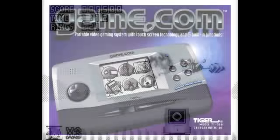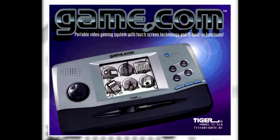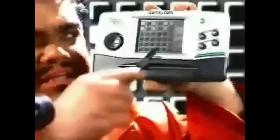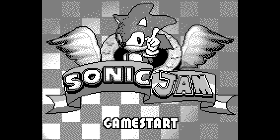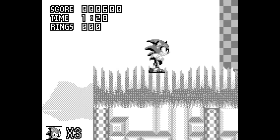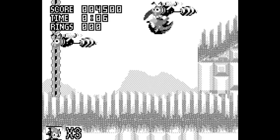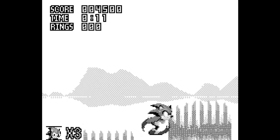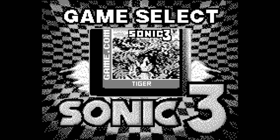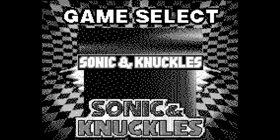The Game.com was a fifth-generation handheld device released by Tiger Electronics in 1997. It displays only in black and white, is extremely bulky and slow, but it did have a touch screen. Somehow they signed a deal with Sega to release a version of Sonic Jam for their system. The Game.com wasn't exactly as powerful as the Saturn, or even the Genesis. Sonic 1 is absent, but Sonic 2, 3, and Knuckles are represented.